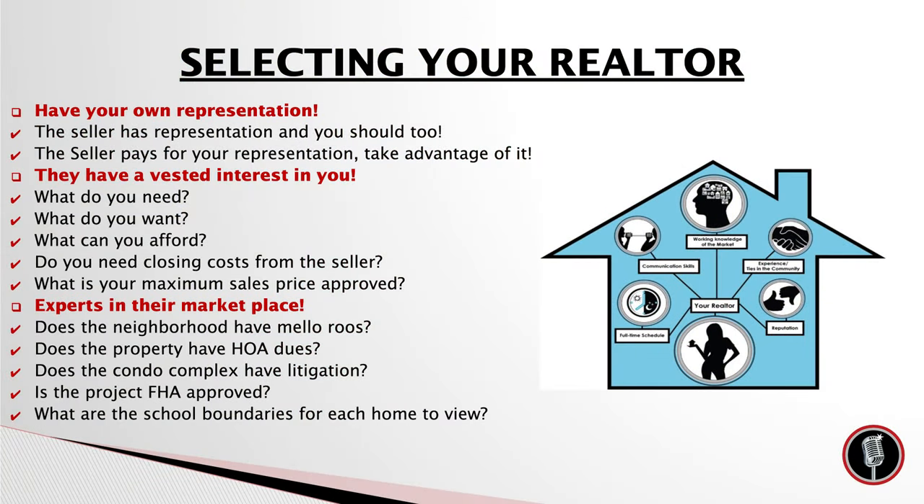Another way to pick a real estate agent is knowing they are an expert in the marketplace you want to be in. They need to know what homes go to what school districts and where the boundary lines are. If you're looking at a condominium, are those condos FHA approved? If you're an FHA buyer, they need to know how to pull that list. They can call me if they need help, but they shouldn't be showing you properties that you can't buy or qualify for.